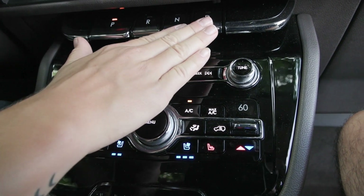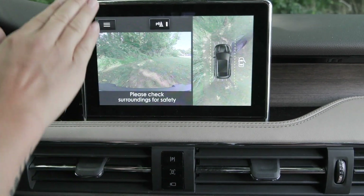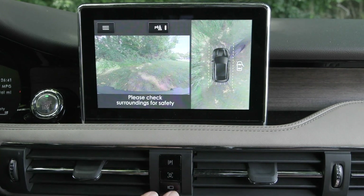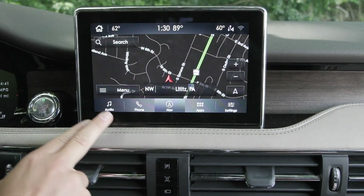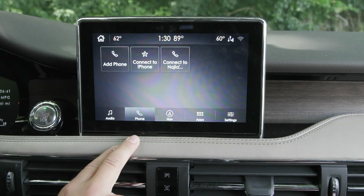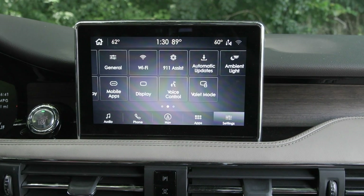You also have the heated steering wheel and auto temp control. Coming up a little higher you have your gear shifter as well as the camera button. When you press that, your front camera and 360-degree camera show up on your display screen. You also have the active park assist, built-in navigation system, entertainment sources, and you can connect your phone via Bluetooth or USB, as well as many other great settings, apps, and features included.